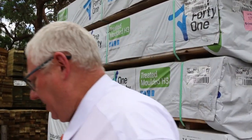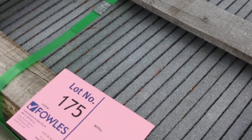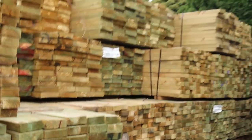A couple of nice lots of pavers there, about lots 174 and 175 — the 600 by 600 bush-hammered stone paving. Good-looking stock, as you can see. Lots and lots of treated pine in long lengths.